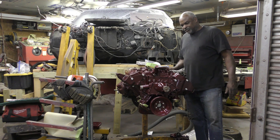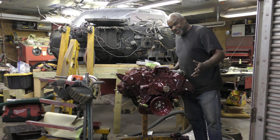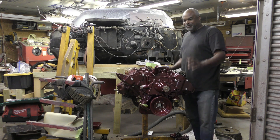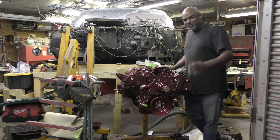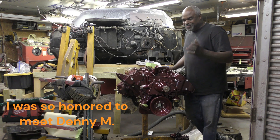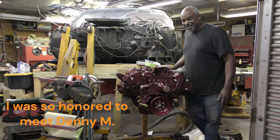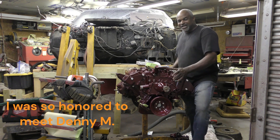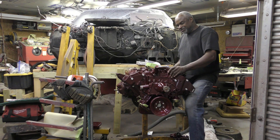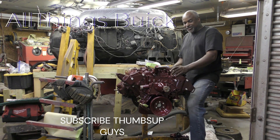I'm not really an engine guy — I just know what I've read and researched on these engines. Hey guys, like, share, subscribe. And thank Denny for all that he did for us Buick guys. A lot of people have somebody they look up to — Michael Jordan, Giannis, Shaq — I look at Denny the same way in the Buick world. He's like the all-star of Buicks and Buick engine guys. Thanks for tuning in — this is what I love to do. All things Buick!